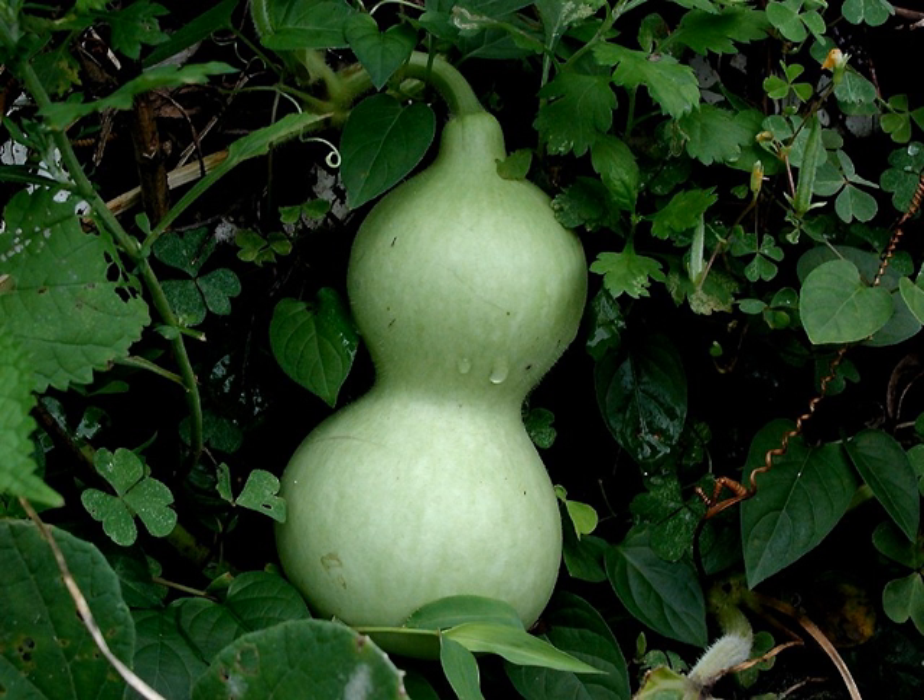A calabash, bottle gourd, or white-flowered gourd, Lagunaria ciceraria, also known by many other names including long melon, New Guinea bean and Tasmania bean, is a vine grown for its fruit, which can be either harvested young to be consumed as a vegetable, or harvested mature to be dried and used as a utensil.